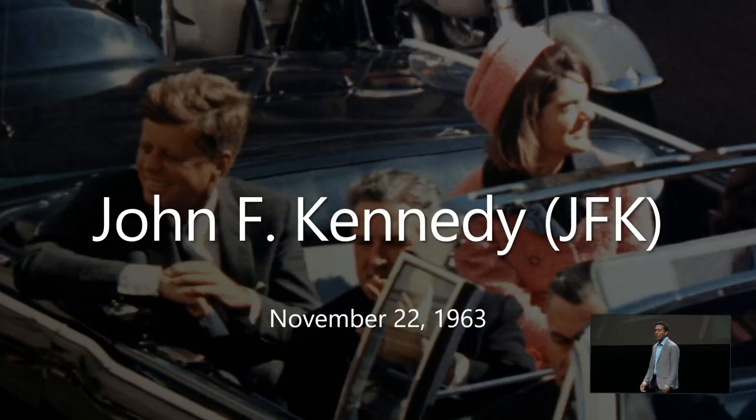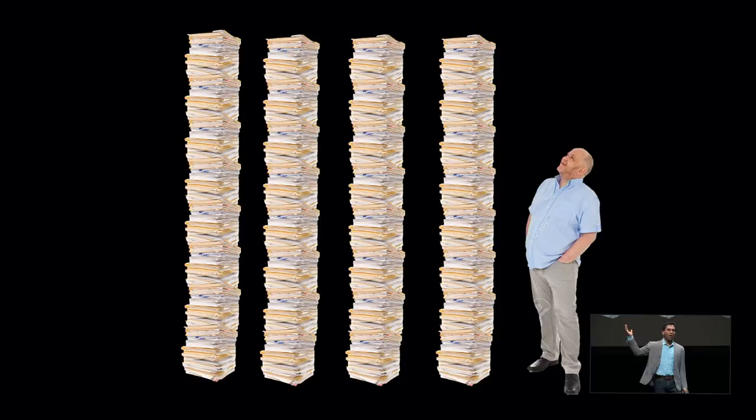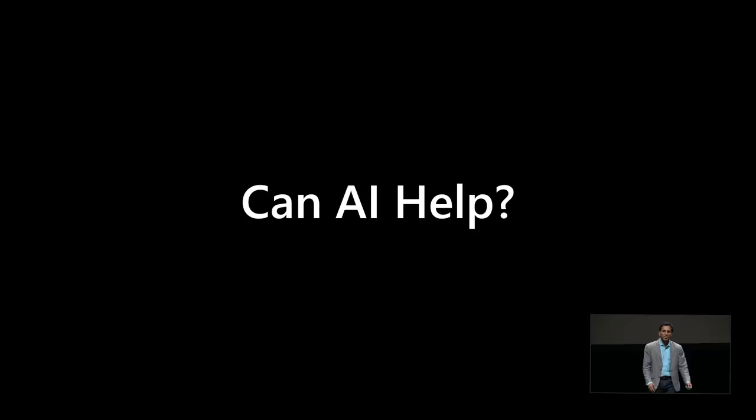On November 22nd, 1963, John F. Kennedy was assassinated by a lone gunman in the streets of Dallas — or so they led us to believe. This topic was so controversial that Congress mandated all documents associated with the Kennedy assassination be released to the public by 2018. End of 2017 came out all these documents — lots of PDF scans. If you pile them on stage, it would be four huge stacks, seven feet tall. So how would we understand, categorize, organize, and discover who killed JFK or other controversies around it?